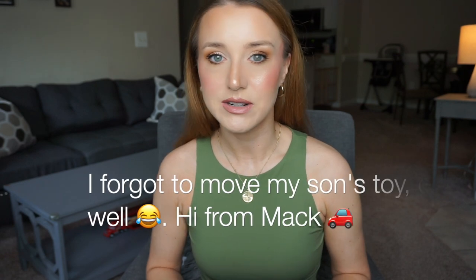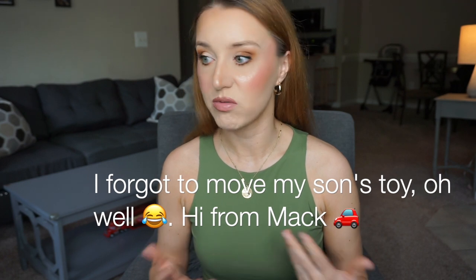Hey everybody and welcome back to my channel. Today I'm filming part 2 of new perfume releases. You guys seemed to really enjoy my previous video about a bunch of new releases, and I just kept seeing more and more new releases on my Instagram.